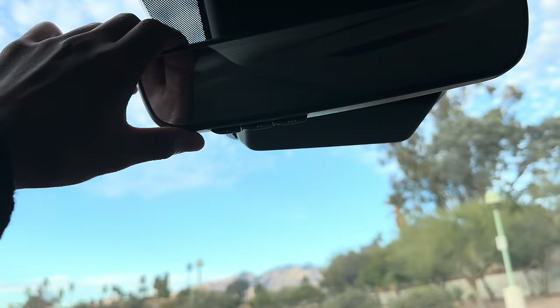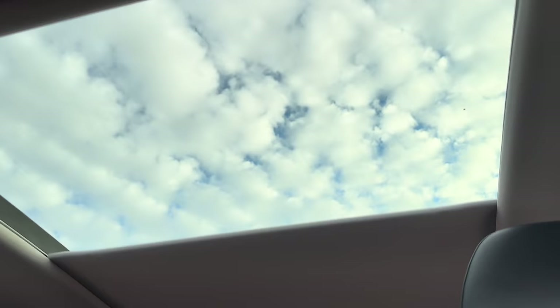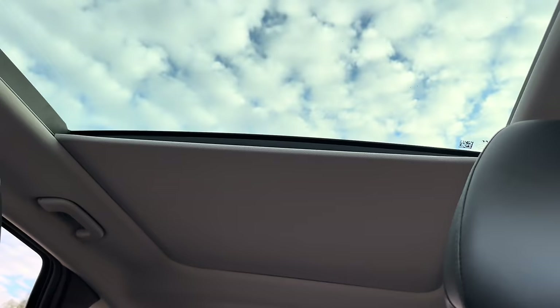Another thing I love is the panoramic sunroof — it goes all the way back to the rear of the cabin. It's a sun and moon roof that opens up. There's also a moonroof panel in the back that doesn't open but lets in light. This cover goes all the way back. Let me get into the back seat to show you what's back there.